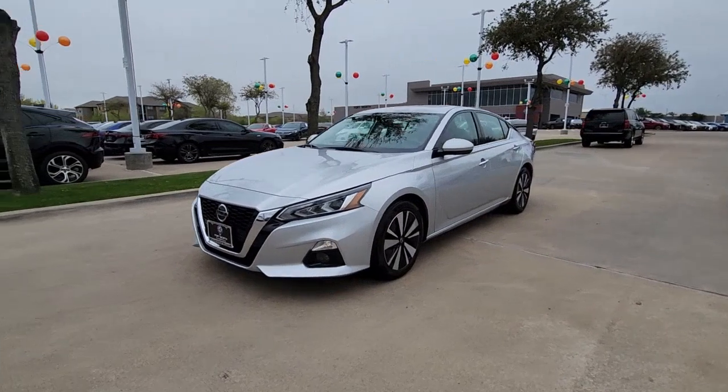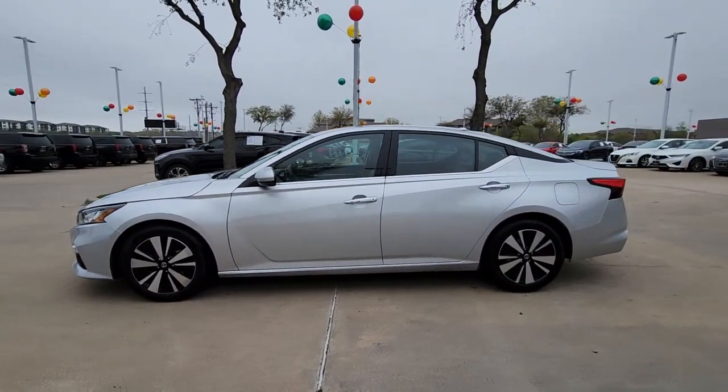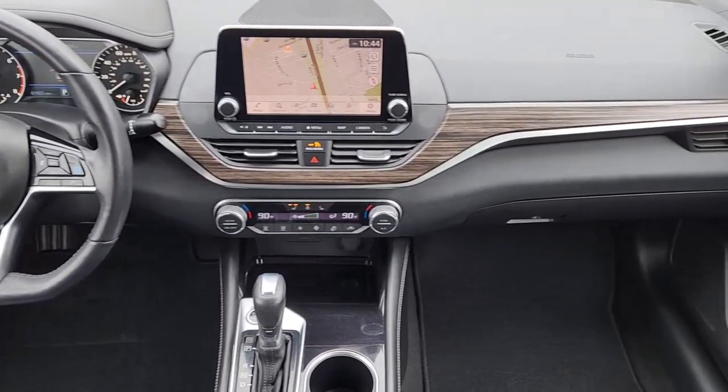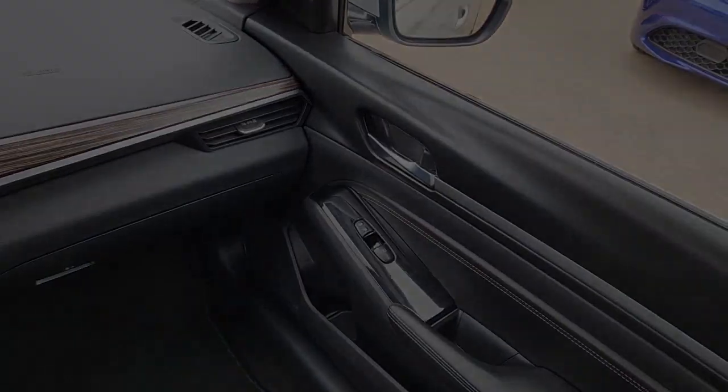The following are some of this vehicle's highlighted options: Apple CarPlay and/or Android Auto, Navigation System, Keyless Entry, Sun/Moonroof, Backup Camera, Power Passenger Seat, Heated Mirrors, Satellite Radio, Fog Lamps, and Remote Engine Start.